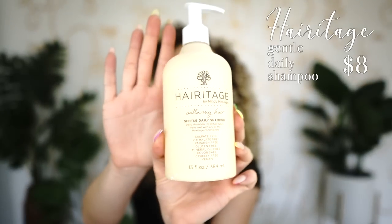Next from Heritage is their gentle daily shampoo — one of my favorites I've used multiple times. It's phenomenal, lightweight, and doesn't strip your curls. It's still going to give you more of a wash than your co-wash, because the co-wash is really meant to be super gentle and mainly moisturizing, while this gives you a really gentle cleanse.